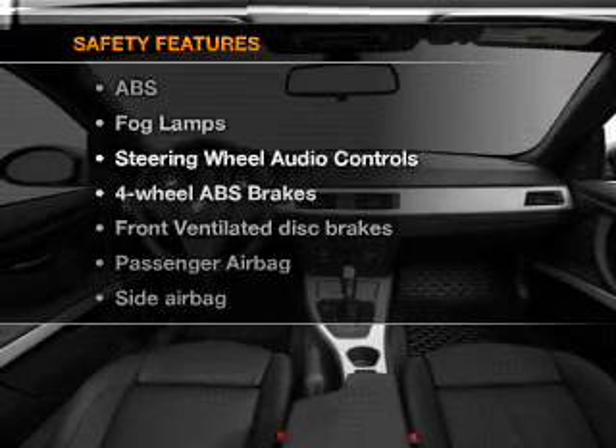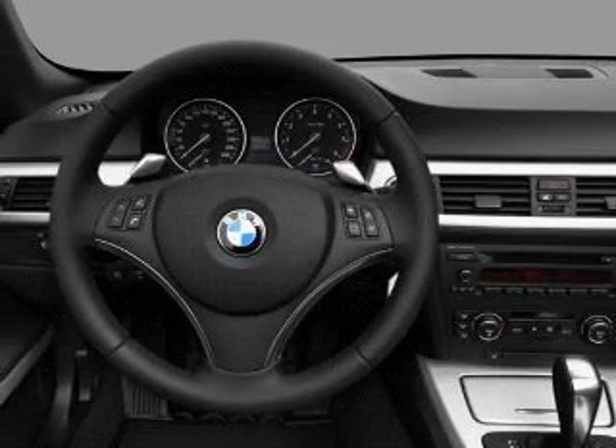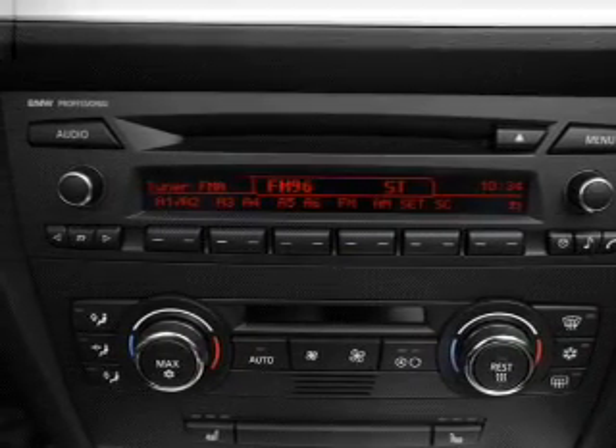And for your peace of mind, the following safety equipment is included: front ventilated disc brakes, passenger airbag, side airbag, stability control, and daytime running lights. Our website offers more information on all of our vehicles.